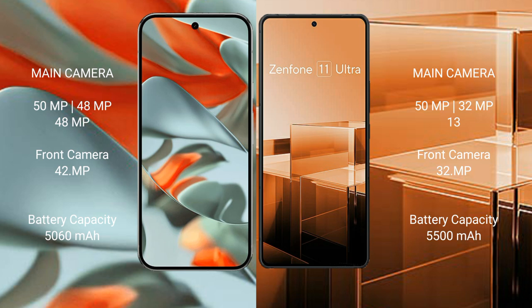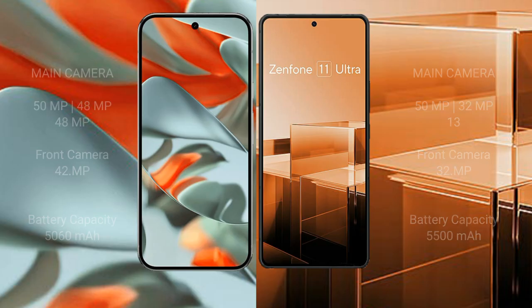The Google Pixel 9 Pro XL has a 5060mAh battery with 37W fast charging support. The Asus Zenfone 11 Ultra has a larger 5500mAh battery with 65W fast charging support.